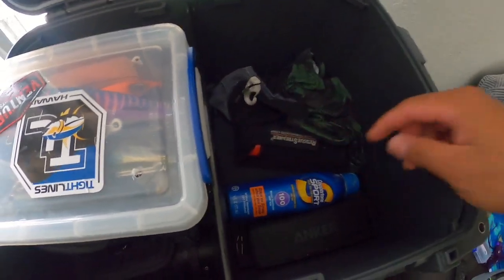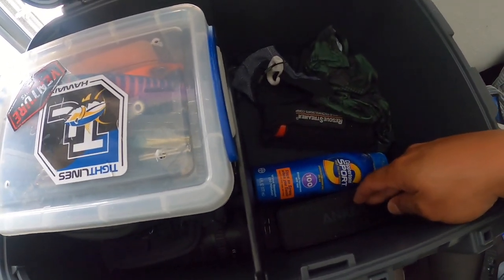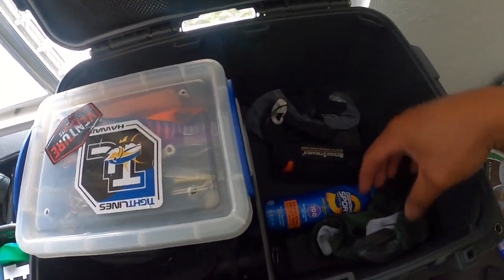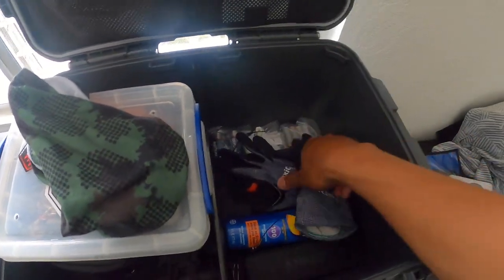Sunscreen — it's a must, you'll be in the sun all day. This is a waterproof speaker by Anker. One of my face shields that we make — camouflage. And some gloves. I love these gloves for fishing because they have such a good grip.